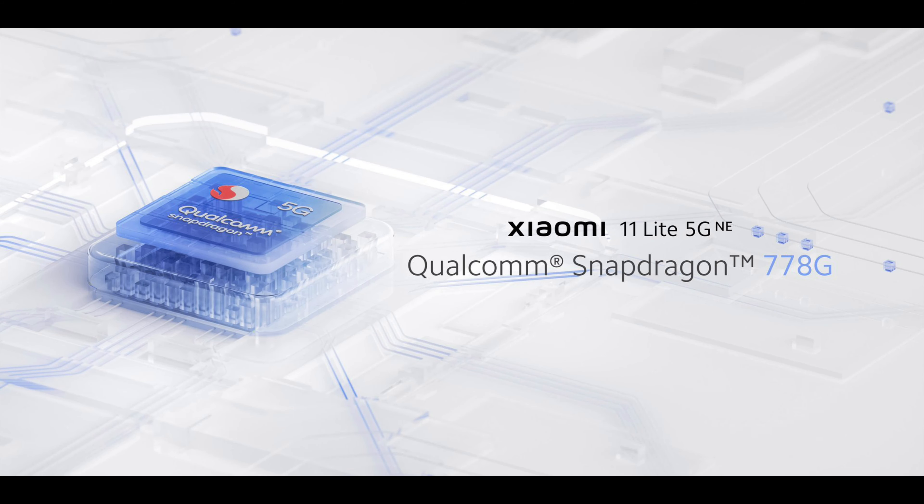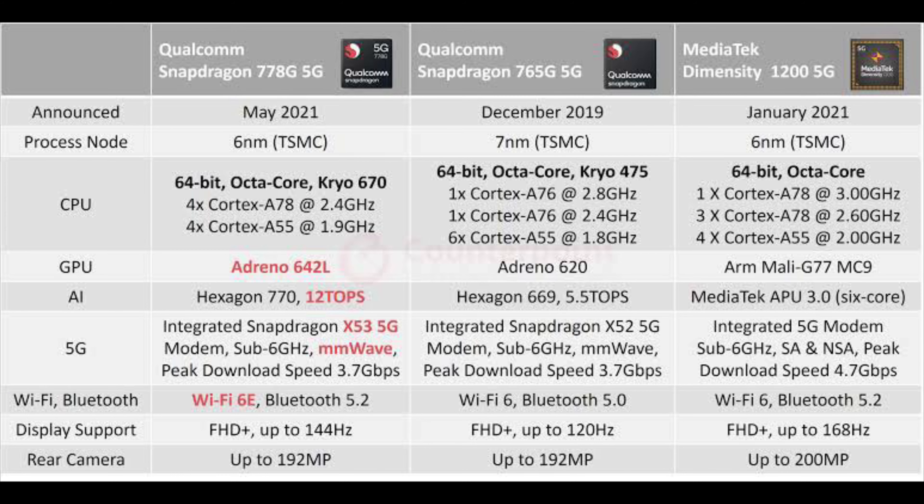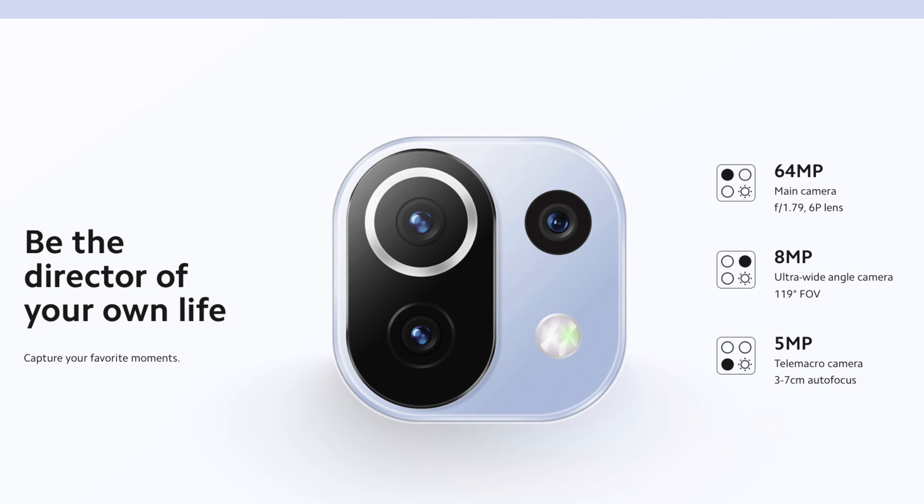At the heart of this device is the Snapdragon 778G, an octa-core processor based on an 8nm mobile platform. It features Kryo 670 CPUs and runs on an Adreno 642 GPU.